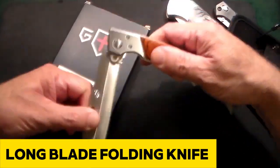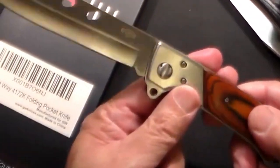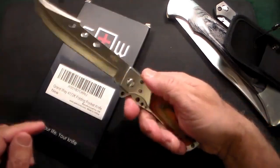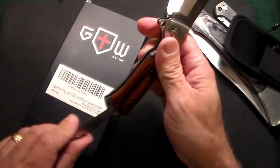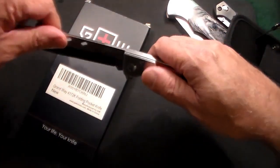Introducing the Long Blade Folding Knife, a semi-folding marvel that redefines utility and style. With a blade significantly longer than its handle, reminiscent of the classic Spanish clasp knife, this tactical powerhouse is the perfect companion for camping, hiking, bushcrafting, and more. The ergonomic metal handle adorned with wooden plates on both sides offers a comfortable and stiff grip. Crafted from matte 440 stainless steel, this knife strikes an impeccable balance between hardness and corrosion resistance, ensuring razor-sharp cutting performance and durability.